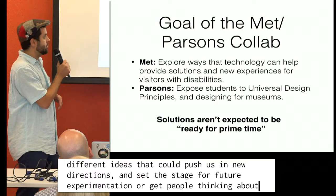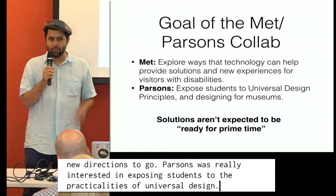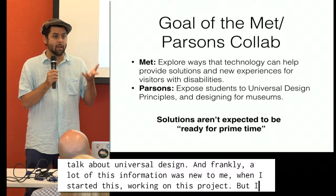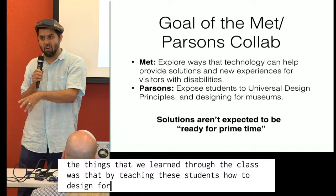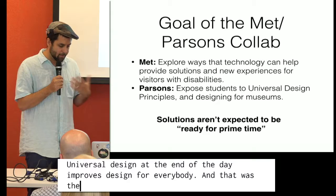Parsons was really interested in exposing students to the practicalities of universal design. I was surprised that in the School of Design and Technology, none of the students in the room had heard of universal design. But one of the things we learned through the class was that by teaching these students how to design for people that are not them, it improves their overall design skills. Universal design, at the end of the day, improves design for everybody — and that was a lesson made real to all of the students through this program.